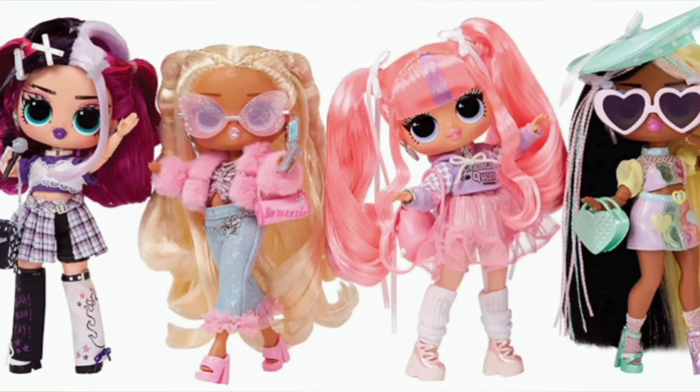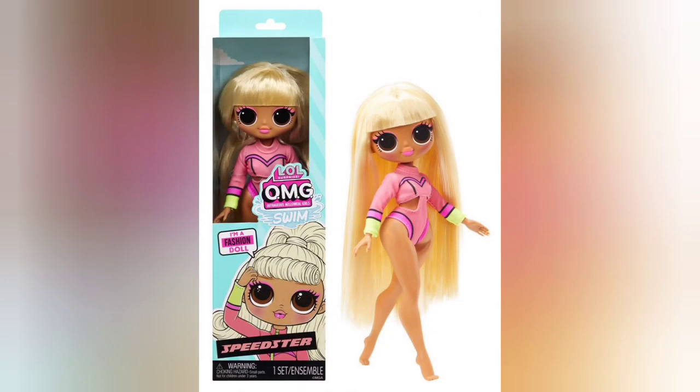Happy holidays everyone, my name is Lavender and I'm very happy you're here to talk about all of the new dolls set to release in 2022 and 2023.